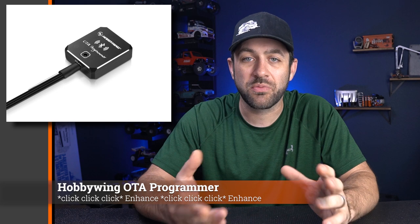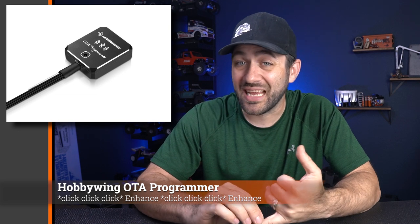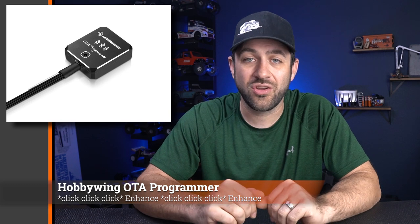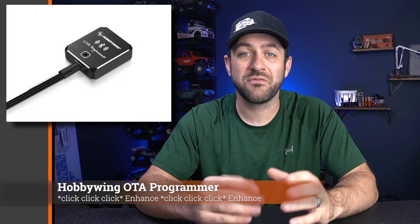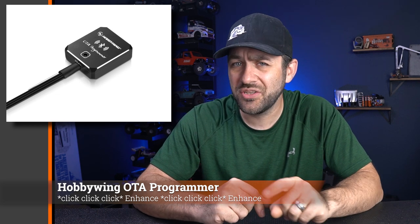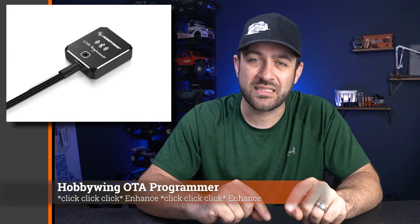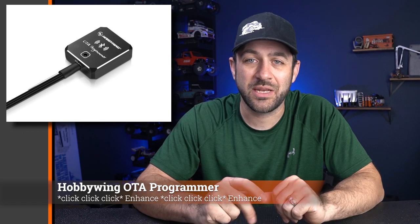For Hobbywing owners, Hobbywing announced an OTA programmer — a Bluetooth programmer that links to your phone. You can program a number of Hobbywing ESCs, it'll do some data logging, and give you a bunch of tuning options right on your phone. Hobbywing has Bluetooth built into some of their ESCs, but not all. This will be a good fit for those running the XR10 G2 or G3, which I don't believe has Bluetooth built in.